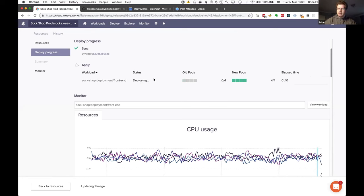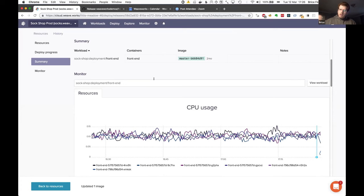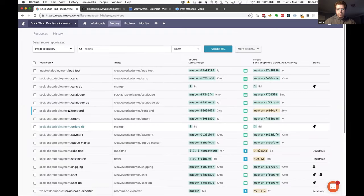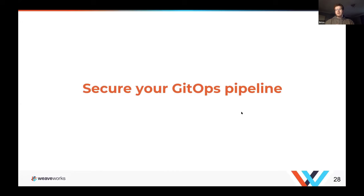That's the idea: every time you make a change, you're leaving a trail. First thing you do, whatever happens, is change the desired state — and that triggers an automated update of your system. Going back to resources, we can see the front end is back to green, back up to date to the latest version. That's a taste of how you deploy your systems through GitOps.